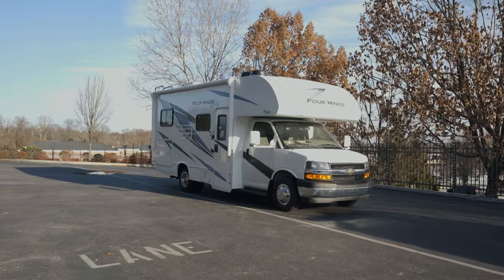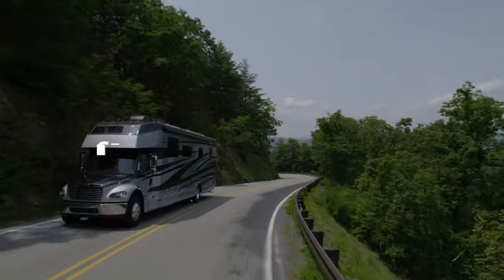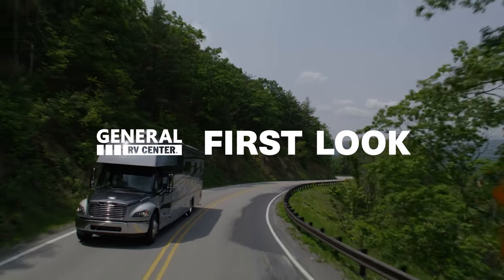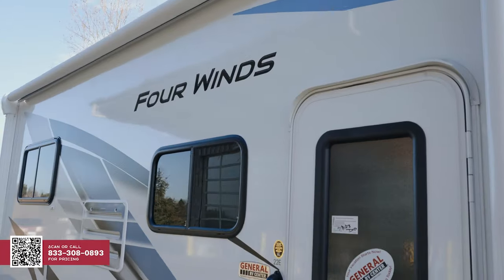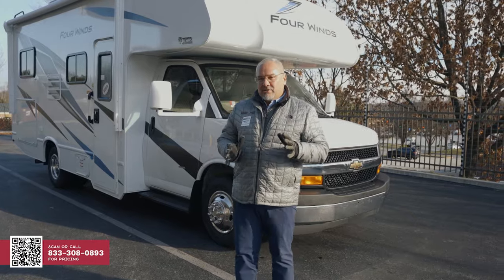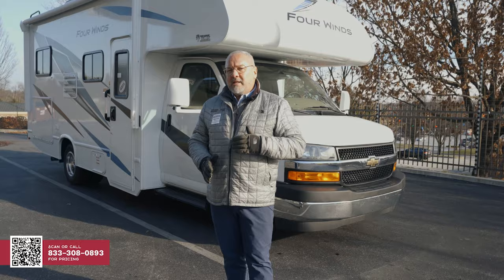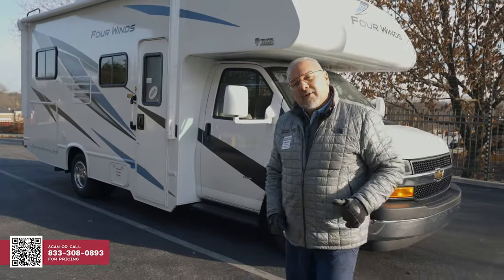We got our first four Thorwinds 22E. I personally love this RV. There's no slides on it — it's very simple. I can get it in any of these little tight spots. I think it's a great little coach. This is really great if you have friends or a small family, two to four people. So let's do a real quick walk around on this unit.